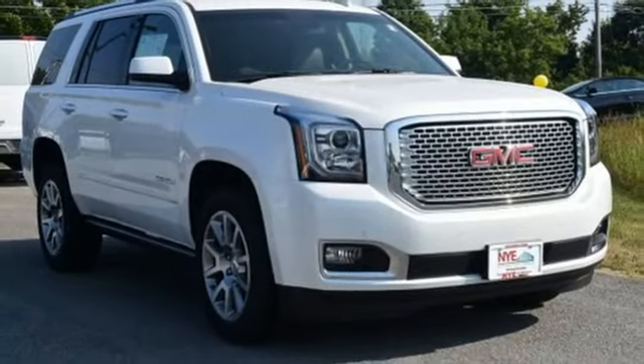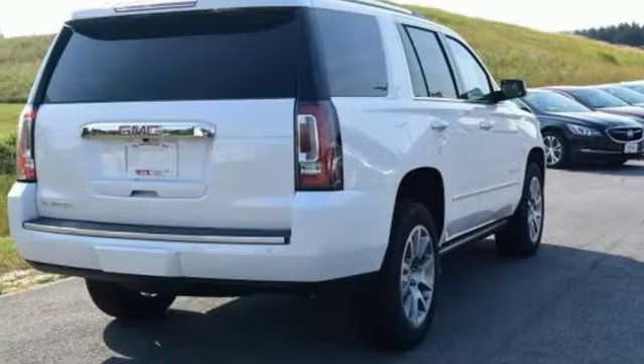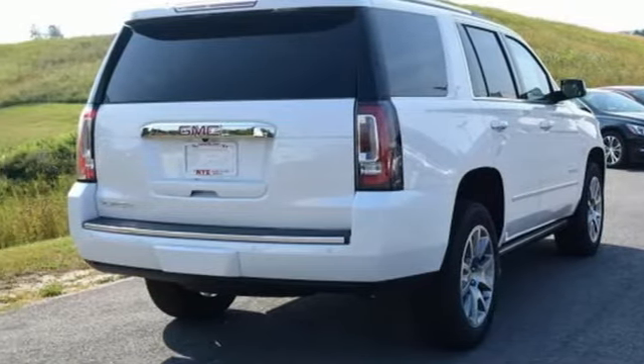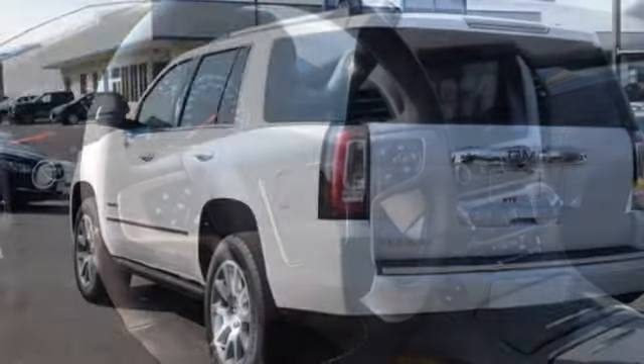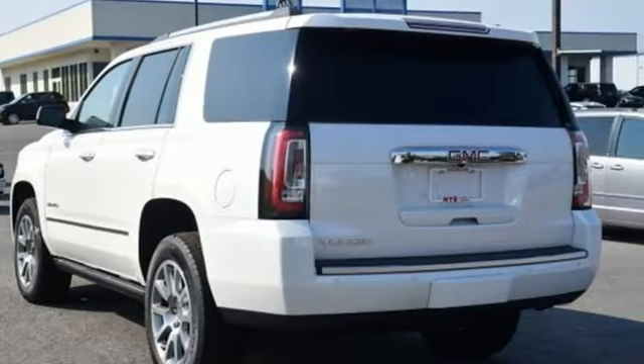rear cross-traffic alert, and lane-keep assist provide safety while the hands-free power liftgate and remote vehicle start provide convenience. The best ability for your next vehicle is capability. Come get it in this Yukon Denali.